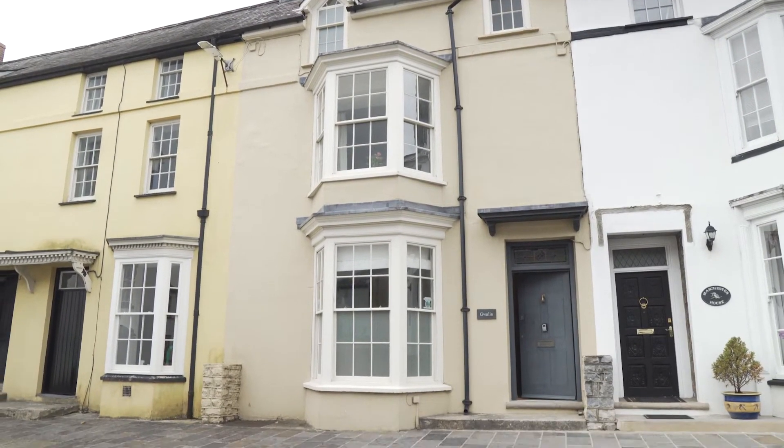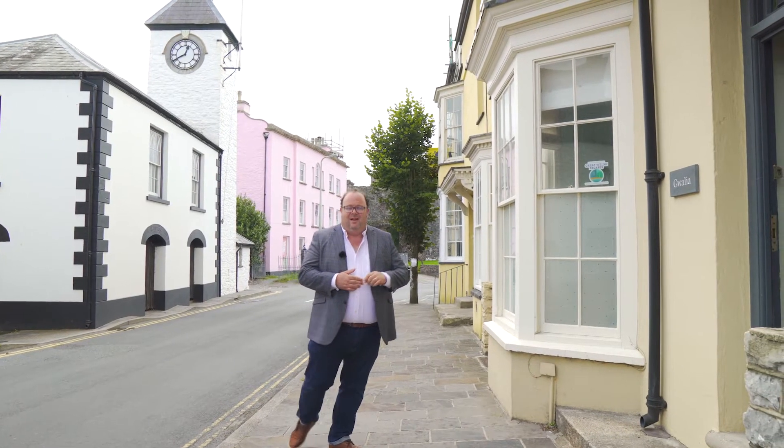Joining me here in the fabulous township of Larne, this fantastic property I'm going to show you today is spread over four floors, has a medieval basement and some fantastic rooms absolutely full of character, but has been refurbished to the highest of standards. Let's take a look around.